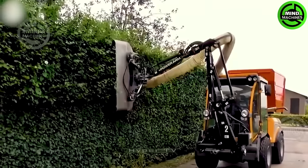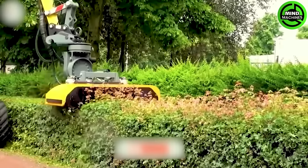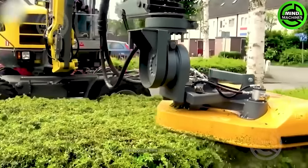The fence cutting machine, resembling a crane, includes a rotating cutting blade driven by a dependable motor that can achieve speeds of up to 150 revolutions per minute.